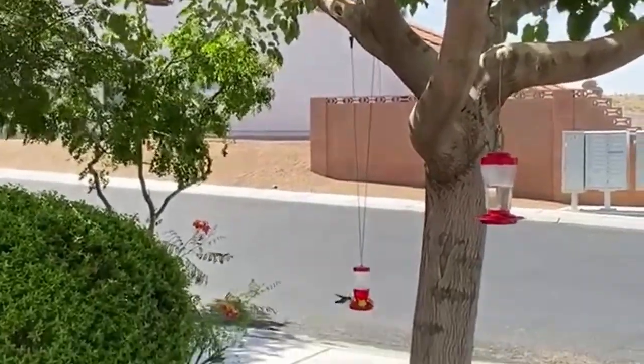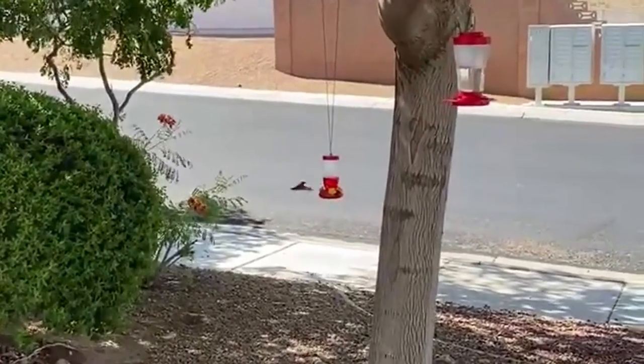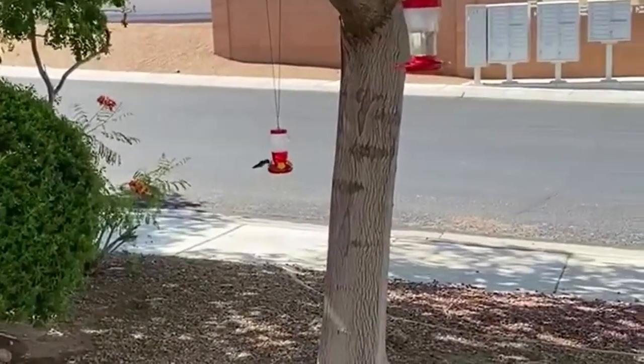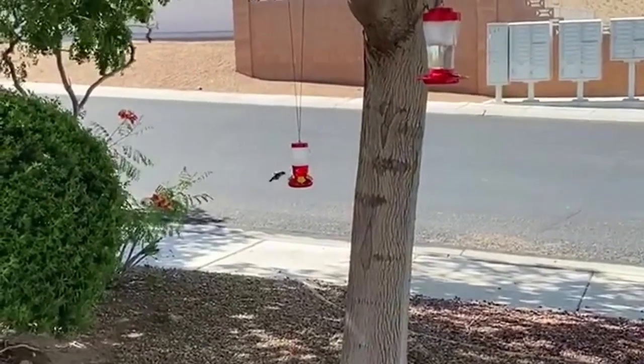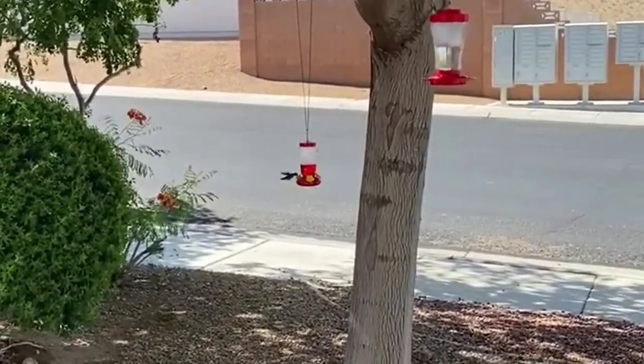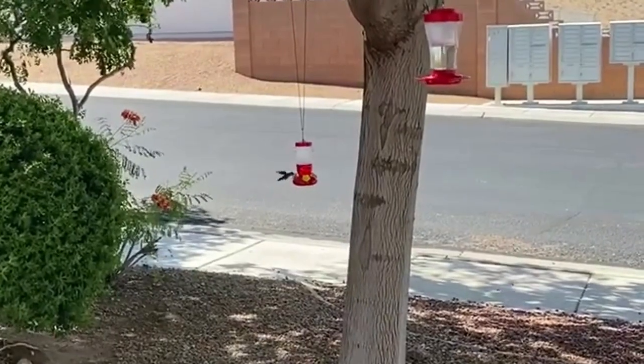Hummingbirds have the most rapid wing beats of any birds — up to 80 beats per second. They may consume 70 percent of their body weight in solid food per day, that's 8 to 12 calories, and 4 to 8 times their body weight in water.